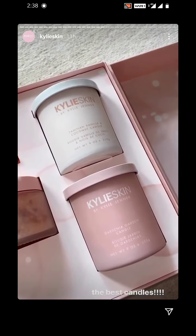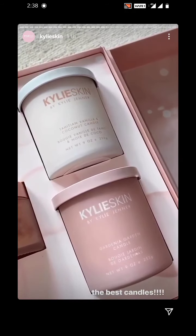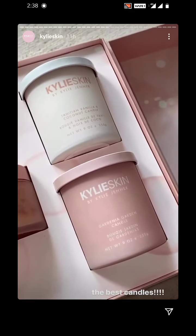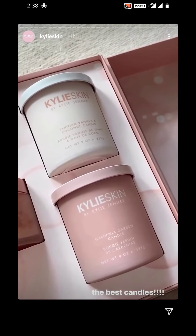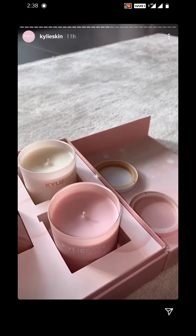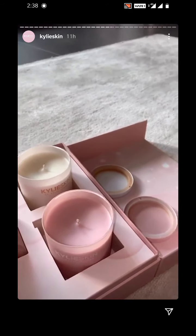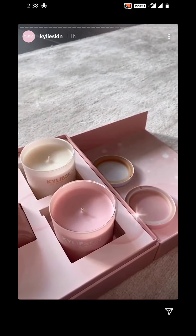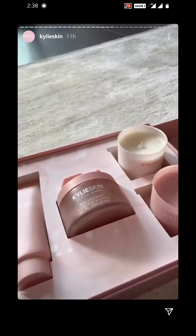And then I have my candles. I have two candles, the Tahitian vanilla and coconut, and then gardenia garden candle. They both smell amazing — I couldn't choose. These were so much fun to create. How cute are these inside? I love candles, you guys. I wish you guys could jump through my phone and smell these.